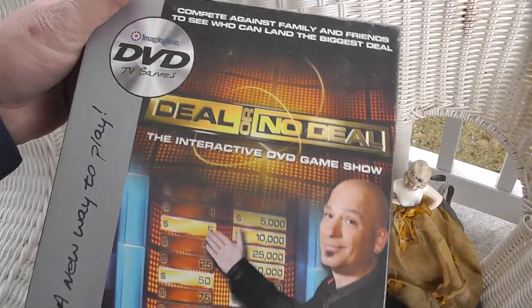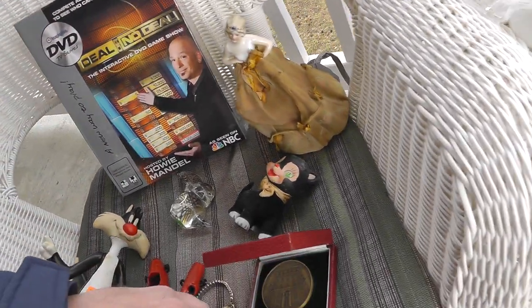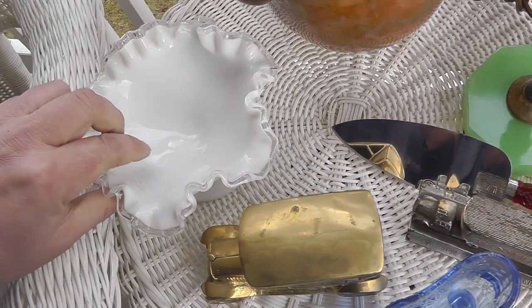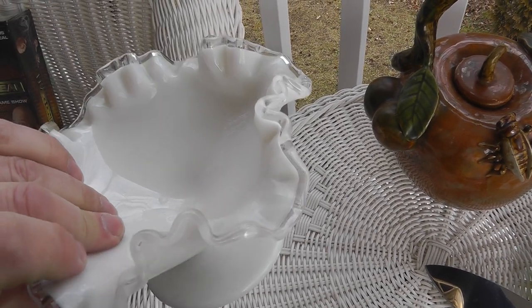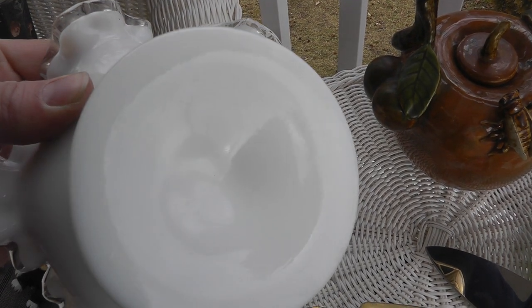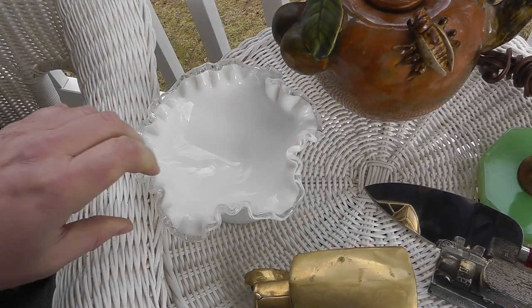And a Deal or No Deal TV game, still in the wrapper — that was $3.50. Getting on to the better stuff. Westmoreland — the clear around the edge — I think this is Silvercrest, I believe that's what they call it. Paid $3 for that.